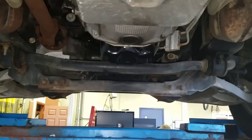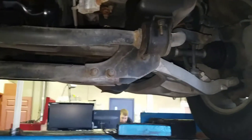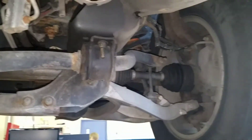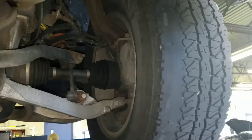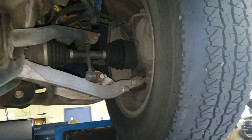This morning we're underneath a Ford F-150 that has a complaint of vibration over 70 miles an hour. When we look at the tires on the front end, we see that the right front is severely worn on the inside due to misalignment of the front wheels.